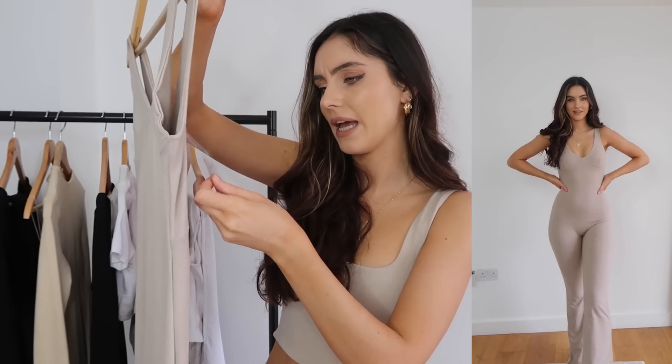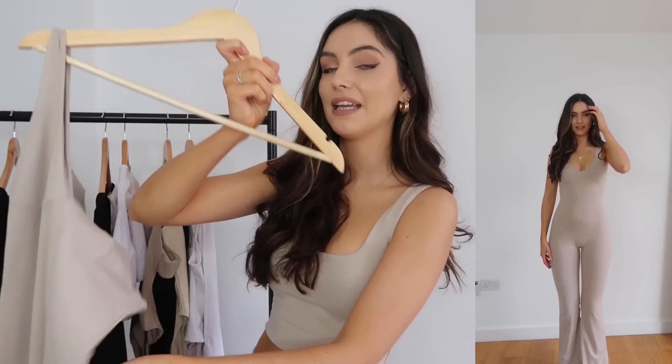I absolutely love the colour on it and just love the feel of the material. Everything is made of the same material — it's super soft, quite thick, good quality, holds you in but still comfortable. I got this in a size 10 tall. The bottoms are actually flare as well, which I'm quite into at the minute, and I got a couple of flare things to show you guys today.